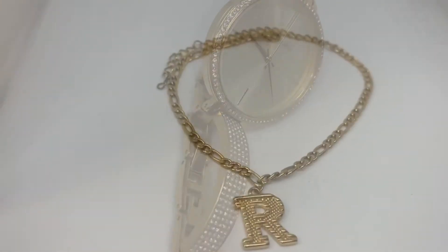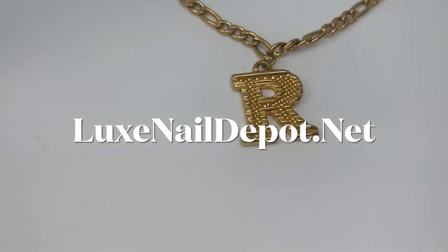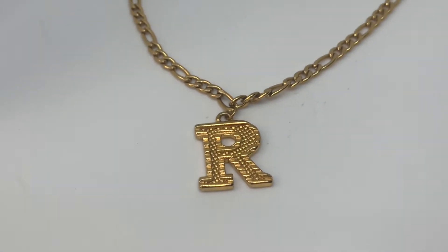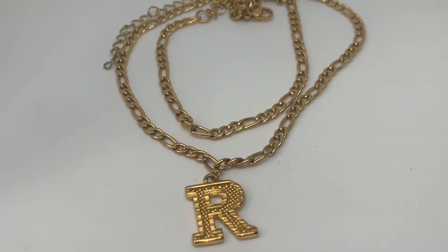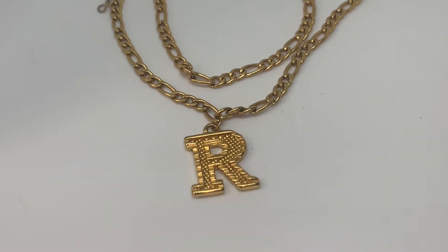Next we have an anklet and you can shop anklets at luxnaildepot.net. I like to layer mine when they're like this with the Cuban link or Figaro-type chain.